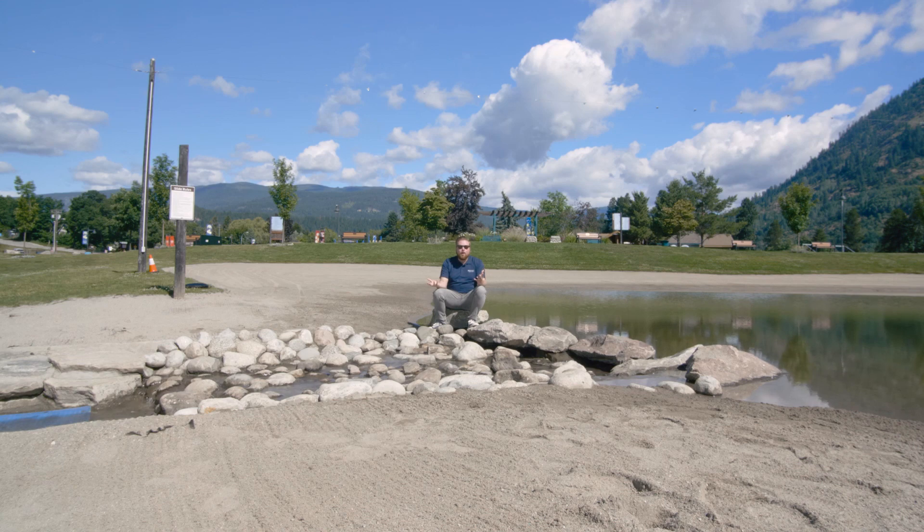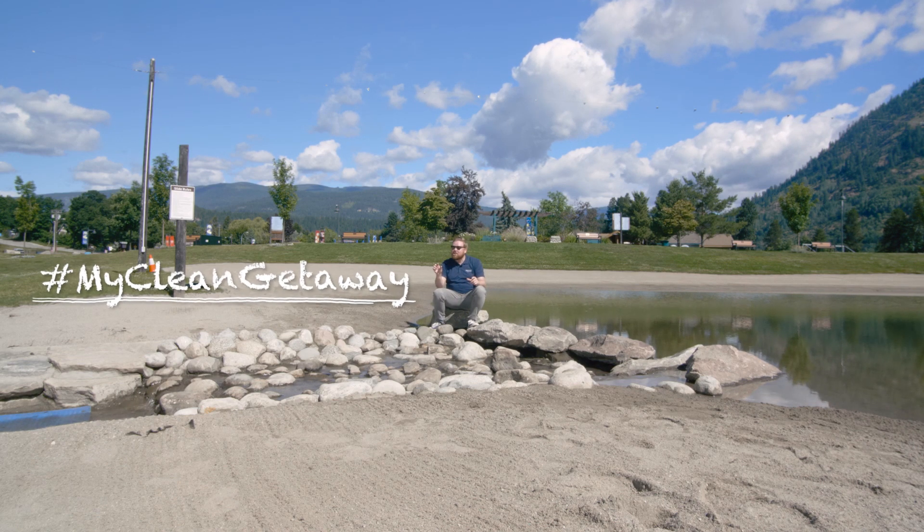While you're here, take a few photos. Enter our summer photo contest. Tag your photos BC Hydro and submit them. Hashtag My Clean Getaway. We want to see what your beautiful BC looks like.